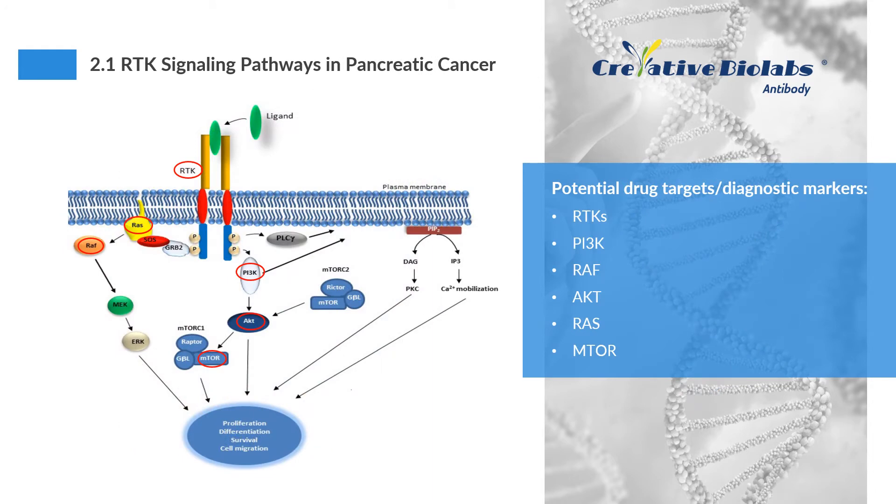The RAS-MAP kinase and RAS-PI3K-AKT pathways play a key role in the regulation of proliferation, differentiation, and survival. The induction of these pathways depends on receptor tyrosine kinases (RTKs) that are activated upon ligand binding. In pancreatic cancer, constitutive and aberrant activations of components of those pathways result in increased proliferation, survival, and metastasis. Mutation of KRAS is one of the earliest signs of pancreatic cancer, and up to 90% of patients with pancreatic cancer have detected KRAS mutations.